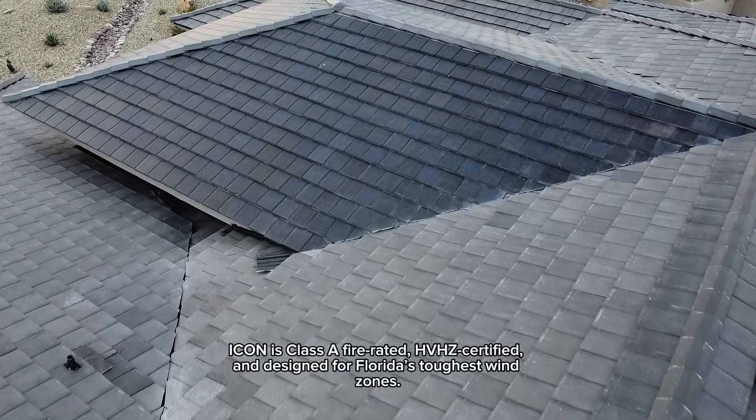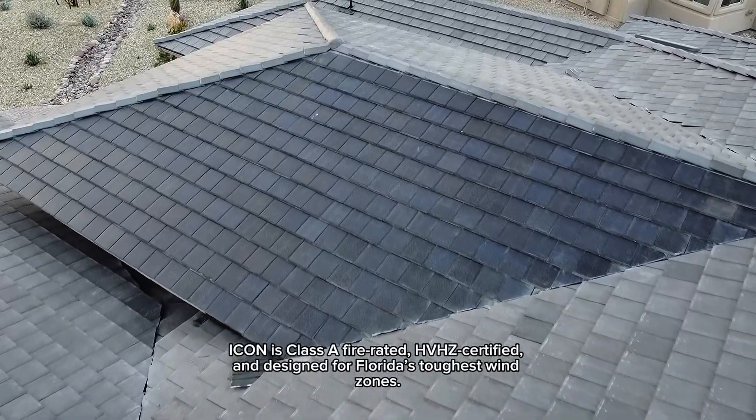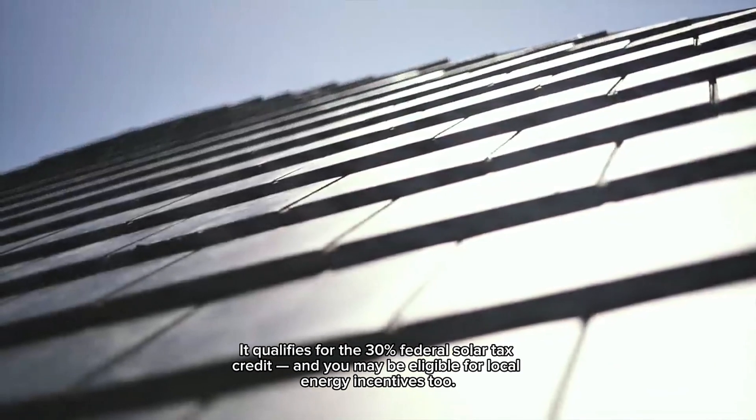ICON is Class A fire-rated, HVHZ certified, and designed for Florida's toughest wind zones. It qualifies for the 30% federal solar tax credit, and you may be eligible for local energy incentives, too.